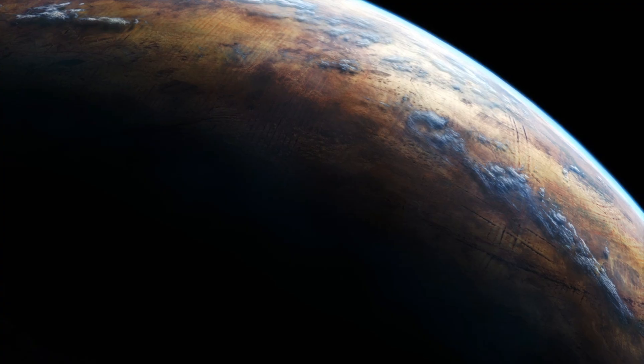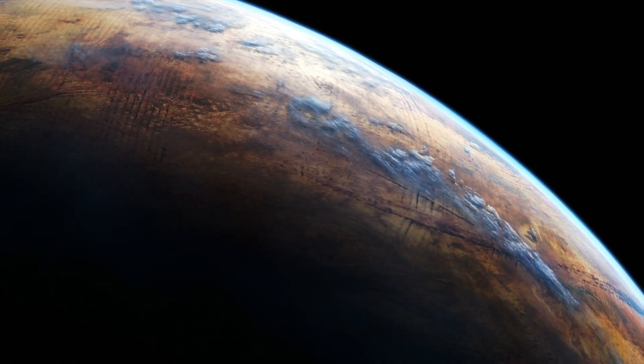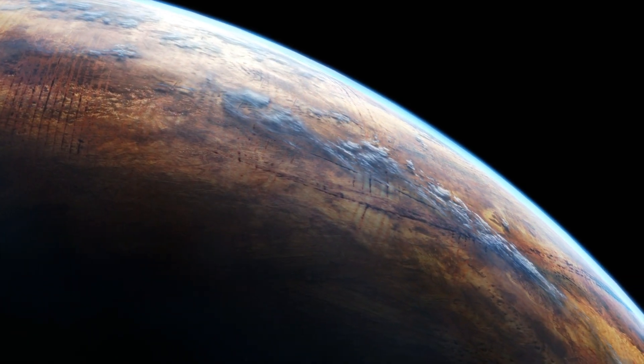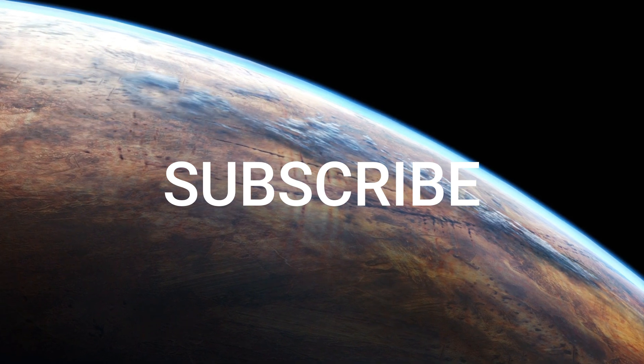So, what do you think? Could Proxima b be hiding alien life just a stone's throw from Earth? Let us know in the comments, and don't forget to like and subscribe for more mind-blowing space discoveries.